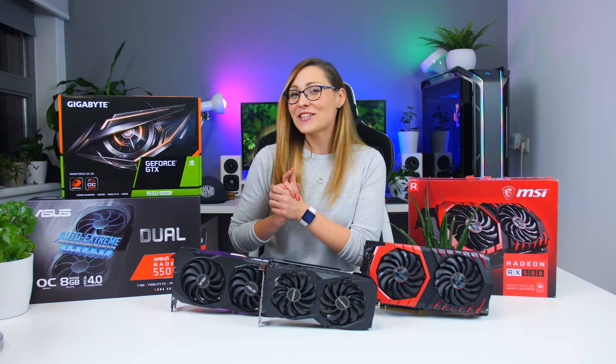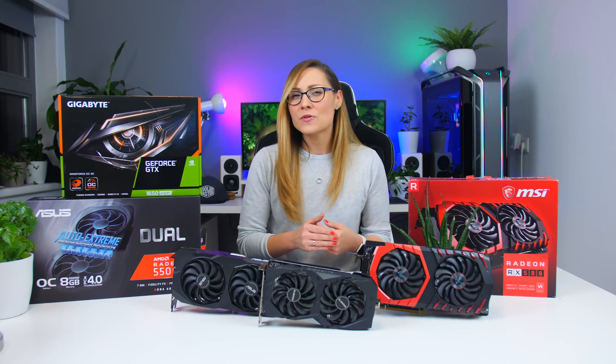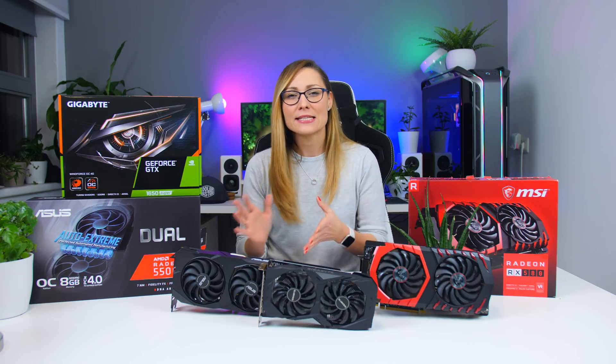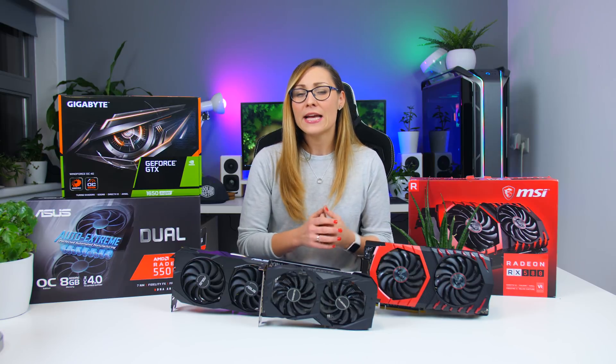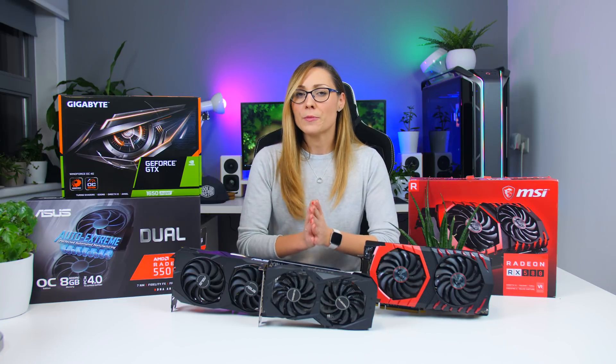Hi guys, Nada here and today I'm gonna try to clear some things up. In my recent GPU videos, especially when it's about the budget ones like the 5500 XT and the 1650 Super, a lot of you were wondering why am I not mentioning the RX 580 and 590 and why do I think they're not really worth considering anymore, at least for most of you.